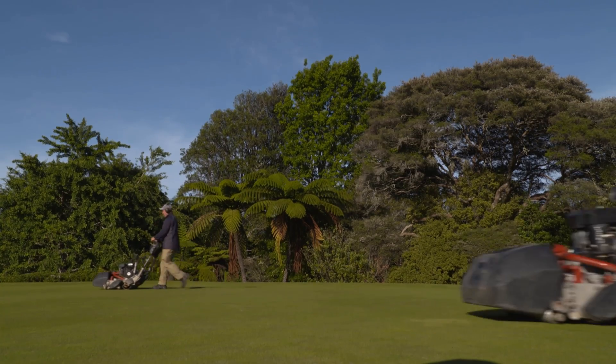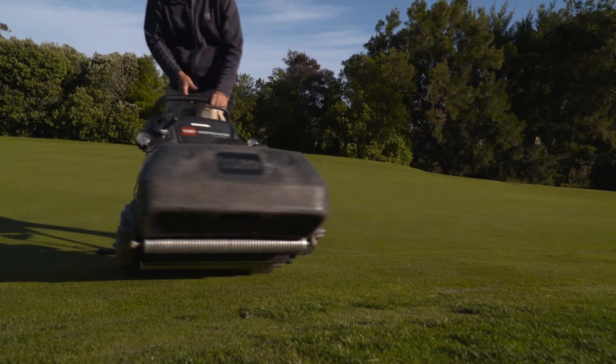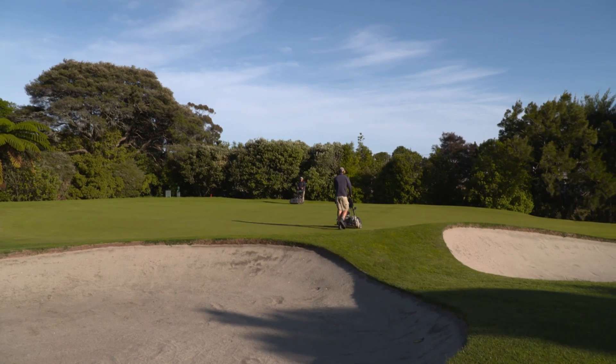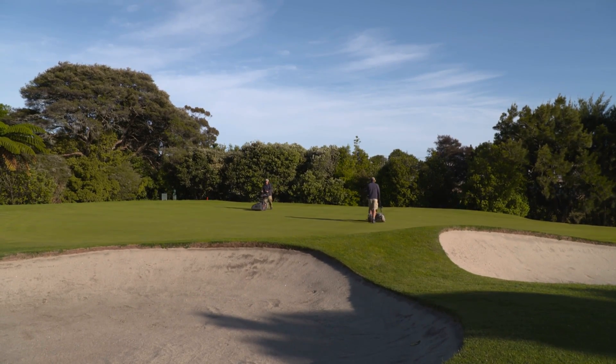At the moment our guys start work at 6 o'clock in the morning and they finish at 2:30 in the afternoon. For some of our managers the days can be longer, especially when we're doing renovation-type work. Some of us were here until 9:30 last night — 6am until 9:30pm is a bit of a long day, but that's not typical. We might do that over three or four weeks of the year for things like coring, renovation on fairways, or other special projects.